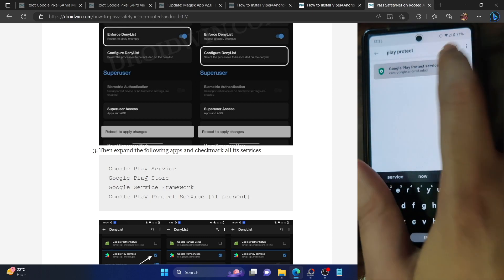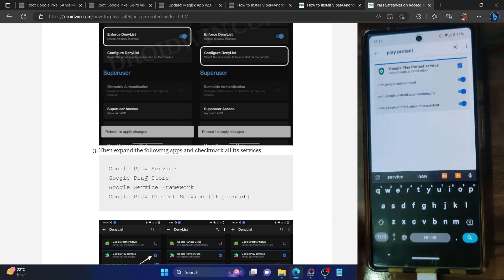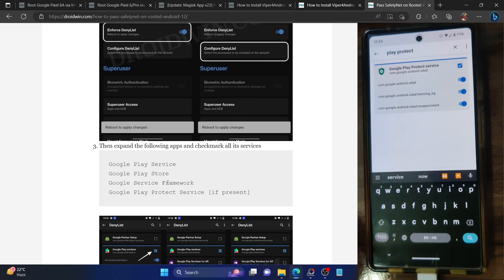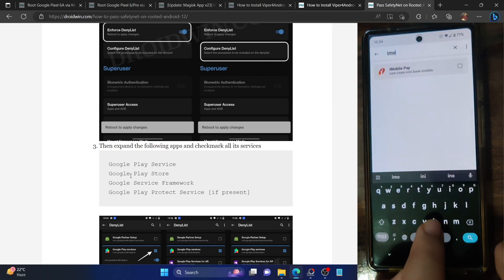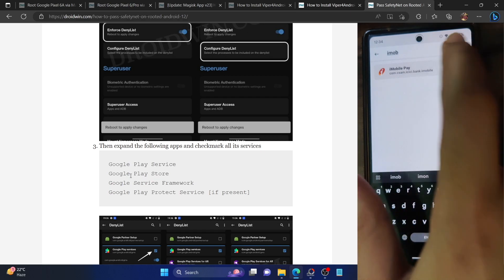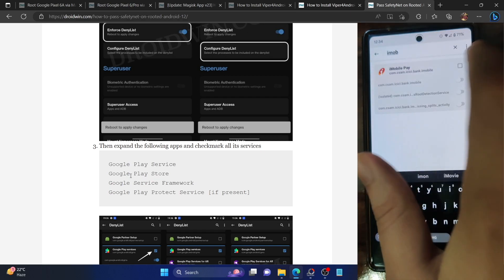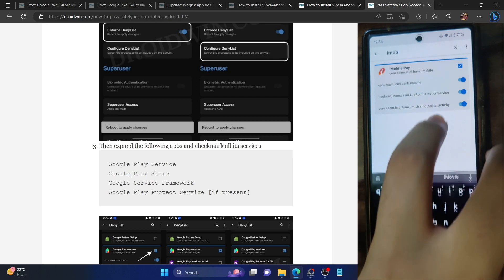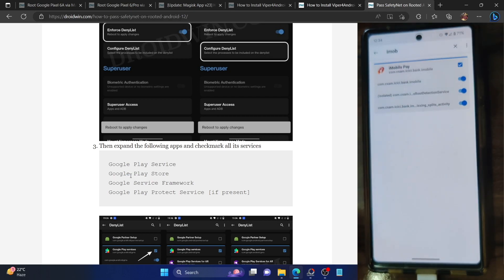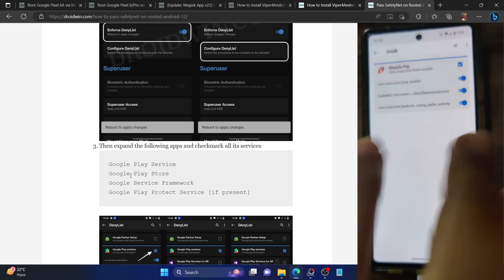We have now enabled the toggles for Play Services, Play Store, Services Framework, and Play Protect Service. Now hide the root from your banking and payment app of choice — in my case it's the iMobile app. Search for it, expand it, and enable the toggle next to all services. Even though the second one is a root detection service, enable all three toggles.